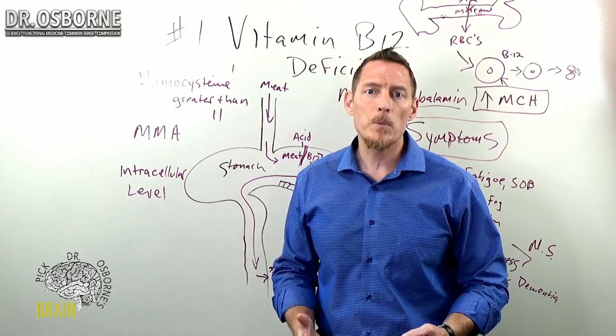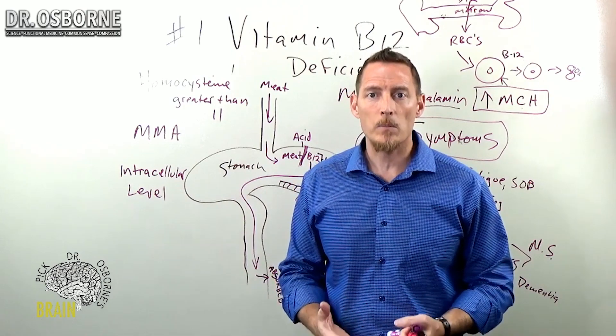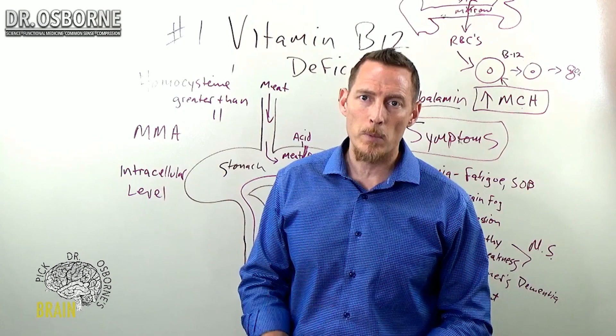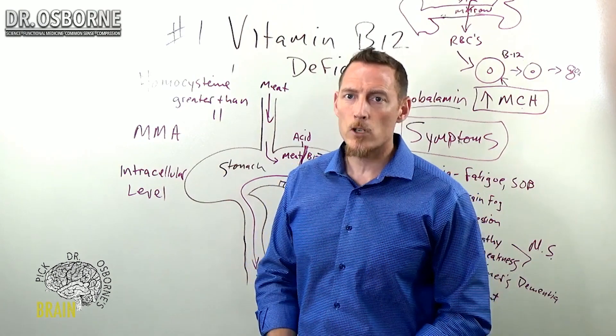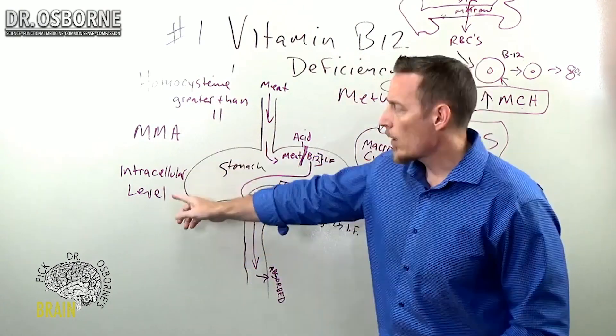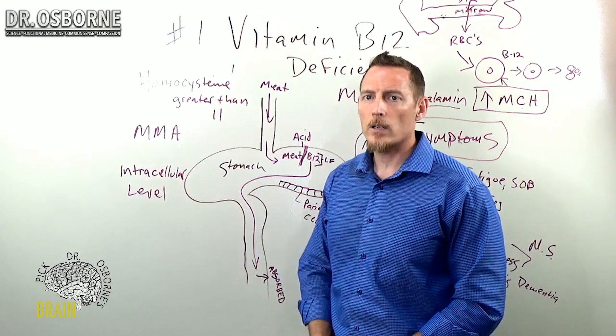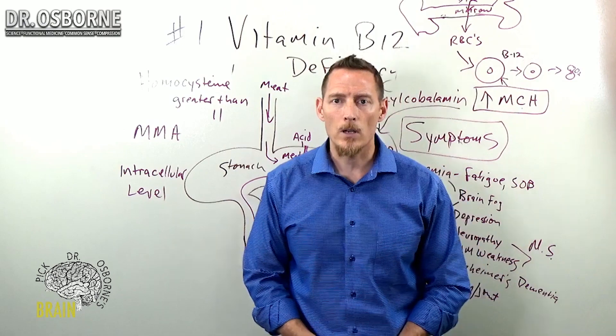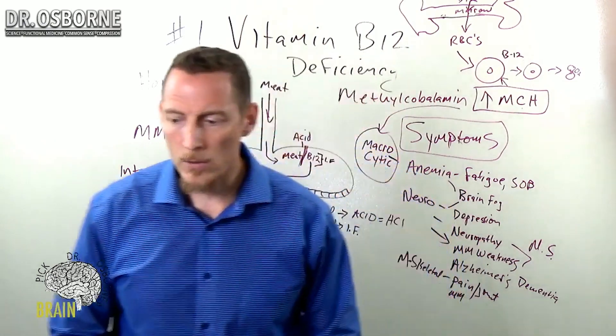Serum B12 can be measured, and in some people it does come back low — and if your serum B12 is low, you've got a major problem with B12 deficiency. But these other markers are much more accurate and are going to help your doctor and you detect that vitamin B12 deficiency much, much sooner.